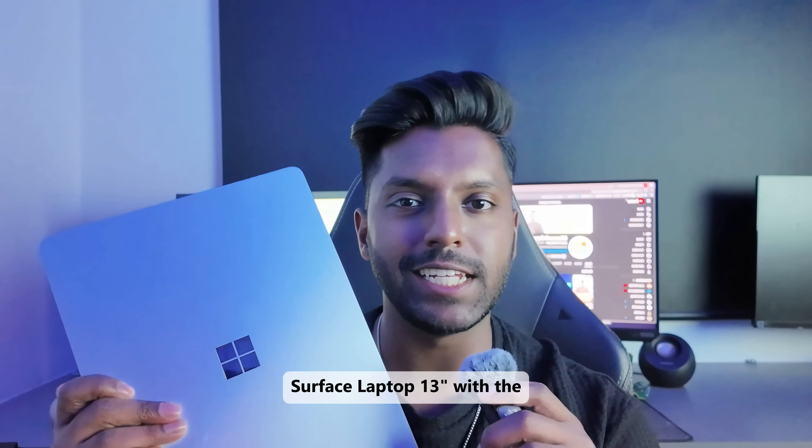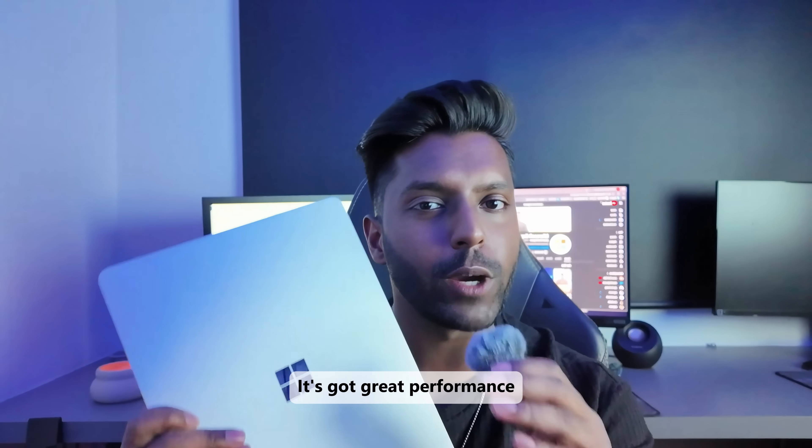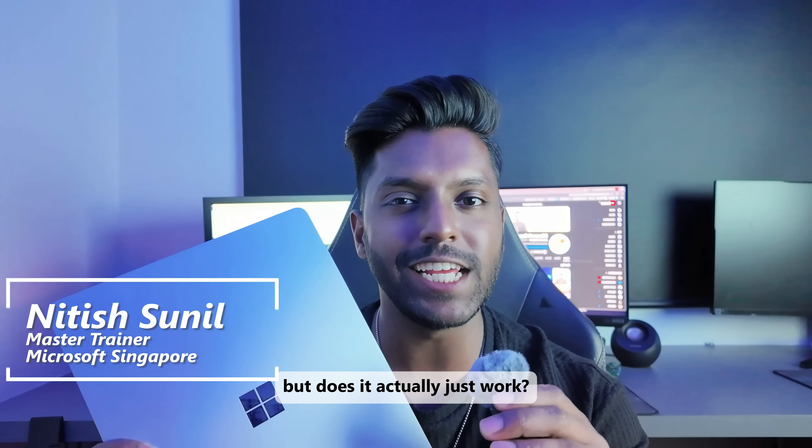This is my Surface Laptop 13-inch with the Snapdragon X Plus Processor. It's got great performance, amazing battery life, and on-device AI. But does it actually just work?